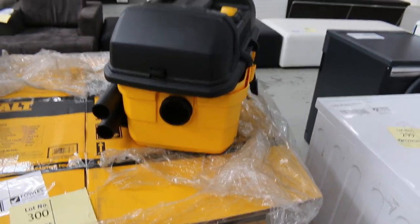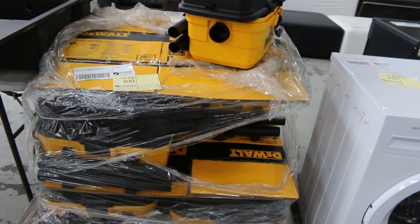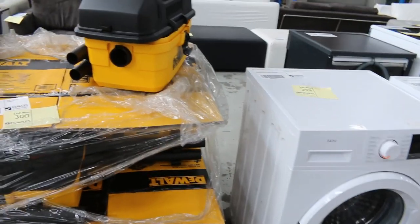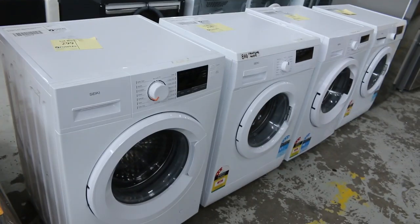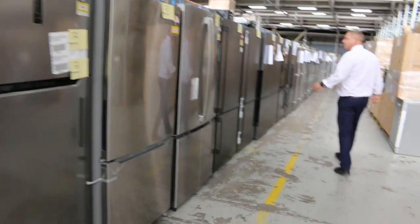A heap of these vacuum cleaners, the wet and dry vacuums. I'm guessing they'll sell probably $60, $70, maybe $80, just depending on where the bidding goes. Looks like we've got a dozen of those. Front load washing machines there — pretty nice looking units, the front load washing machines.